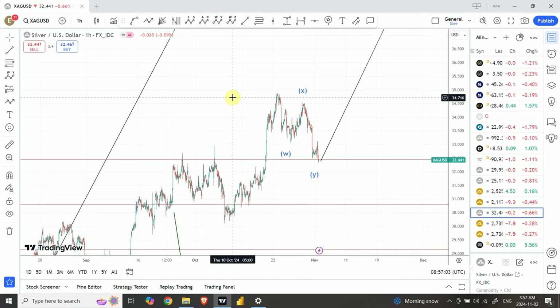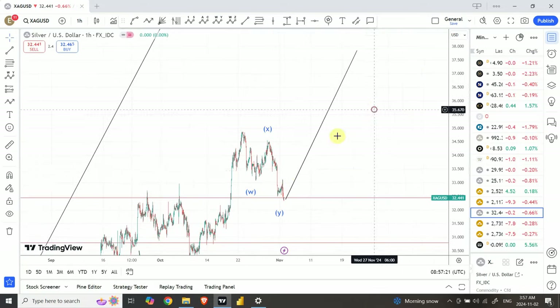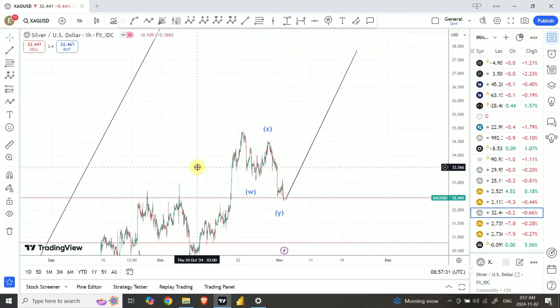The correction structure is almost complete. There is a possibility we might go a little lower, but if you want to place your stop loss, this low at $31.30 should be a good area — so one dollar away is not bad. We are expecting about a five-dollar move on the bullish side, so the trading setup would be around a one-to-five loss-to-profit ratio.